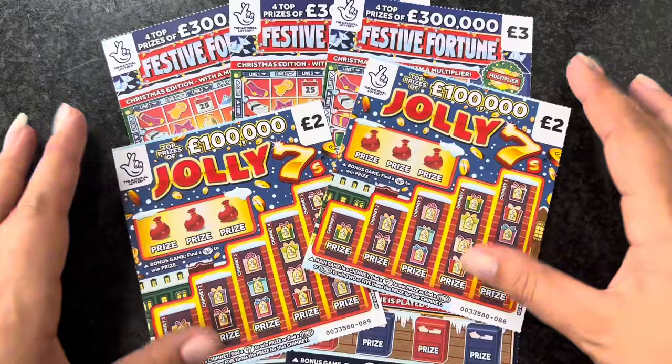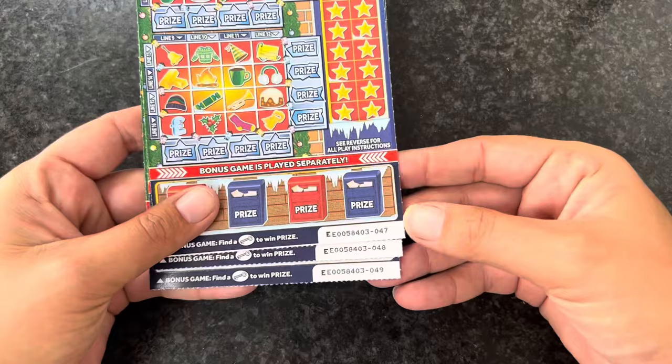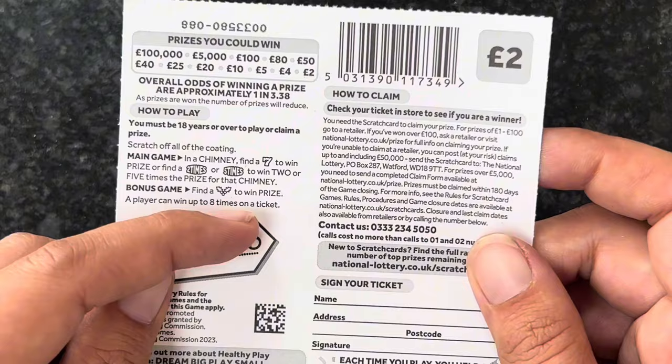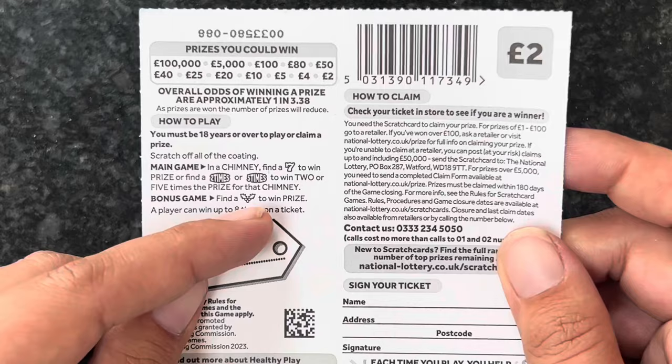We'll start with the Jolly Sevens - we've got card number 88 and card number 89 from the same reel. Then we'll do the Festive Fortunes, cards 47, 48, and 49, which are from Ceskos. The odds on this card are one in 3.38. You can win up to eight times on a card - you need to find a seven to win in the main game, or two times or five times, and in the bonus game you need to find a Prickly Little Polly.